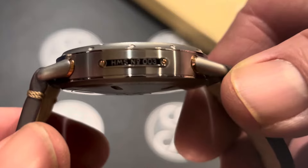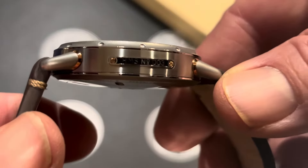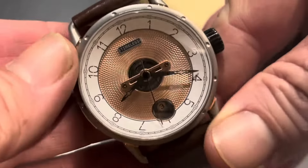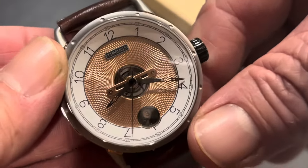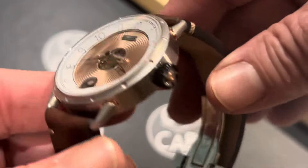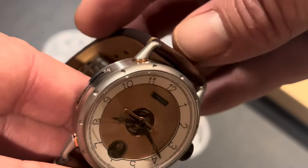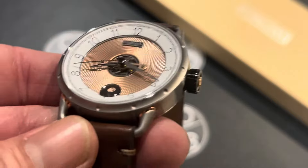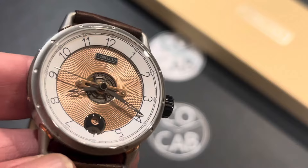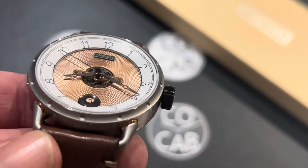I really like this watch. You can see the side plaque there with the HMS number 003. HMS, by the way, stands for Hours, Minutes, Seconds — a little bit of trivia there. This is a watch that's kind of neo-vintage, which I think is fairly accurate. It has almost a hint of art deco in some of the numbers, and then a little almost steampunk vibe, which is kind of cool.